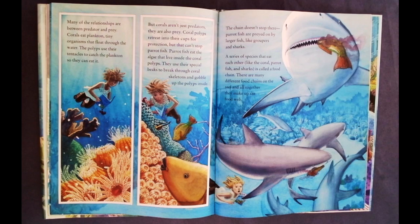Many of the relationships are between predator and prey. Corals eat plankton, tiny organisms that float through the water. The polyps use their tentacles to catch the plankton so they can eat it. But corals aren't just predators — they are also prey.